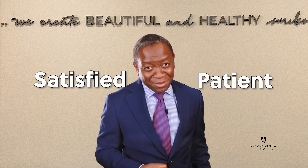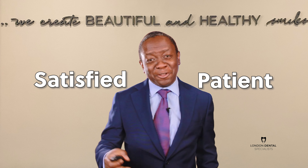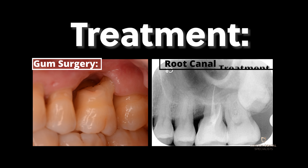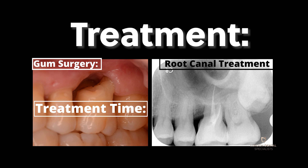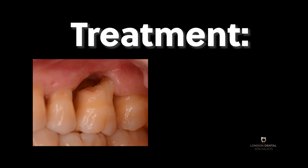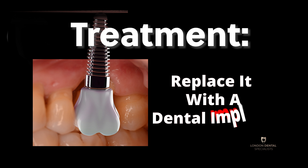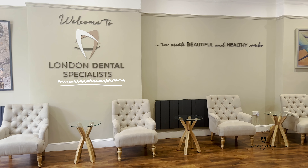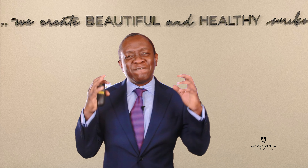This procedure was done five years ago, and I'm happy to report that the patient is still coming to our practice for regular maintenance and is still very happy with the result. The gum surgery and root canal treatment took approximately one month to complete and cost him approximately two and a half thousand pounds. If I had taken this tooth out and replaced it with a dental implant, you're looking at somewhere between four thousand and four and a half thousand pounds altogether.